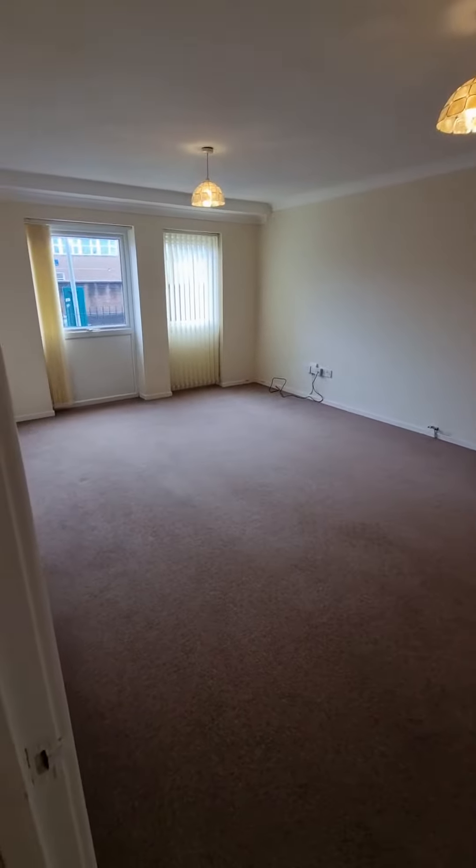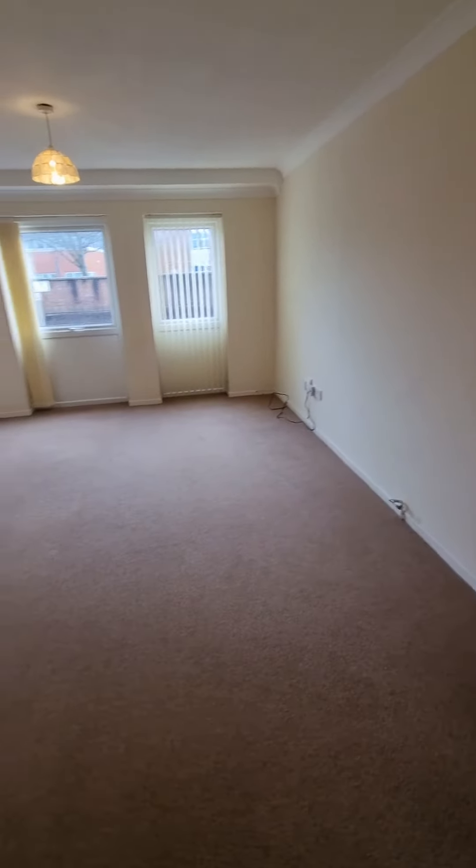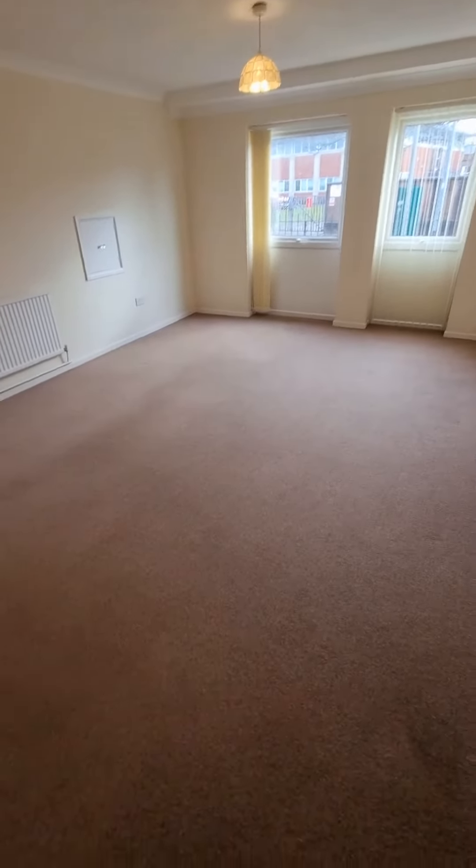Property is in Land of North, £775 per calendar month. Available now, unfurnished.